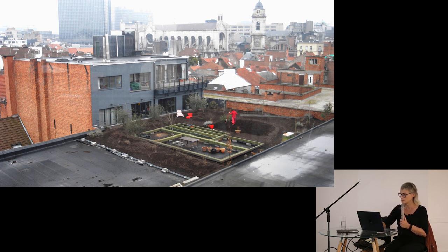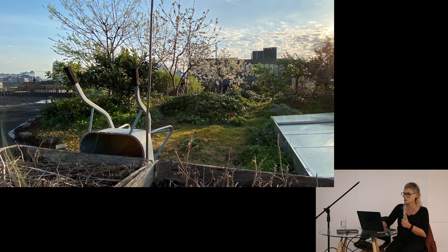You also see the green structure — this is my little studio that I built on the rooftop. I also built a greenhouse. In those two spaces I do all my experiments. This is more or less how it looks now. Two years ago in springtime, the fruit trees were flowering.